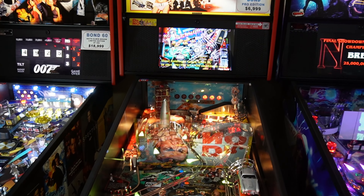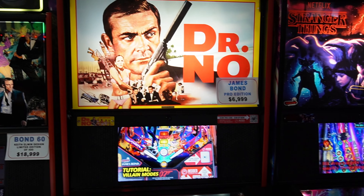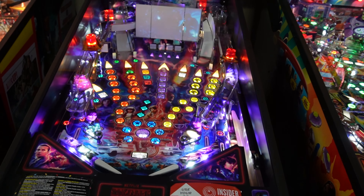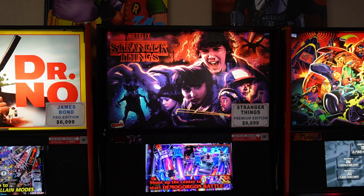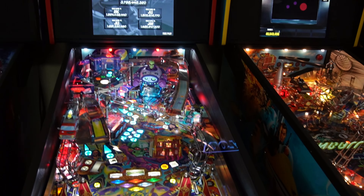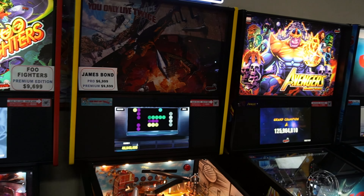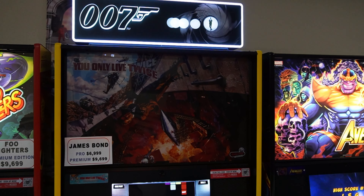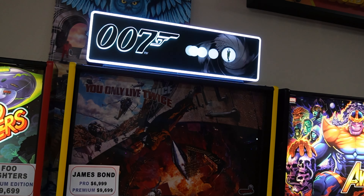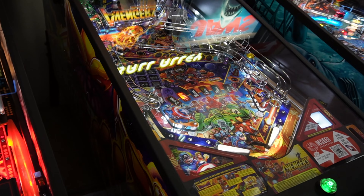We got James Bond Pro — it looks like the one I took video on sold because that one had some extra features, but this is a stock one. We got Stranger Things Premium — I think Stranger Things Pro came in but it's sold; that game took off like crazy, people love it. We got Who Dunnit Premium Edition — someone's got 3.7 billion on there, wow! My highest is about 1.5. We got James Bond — this is the You Only Live Twice premium edition, previous owner put side art and a nice topper on there.